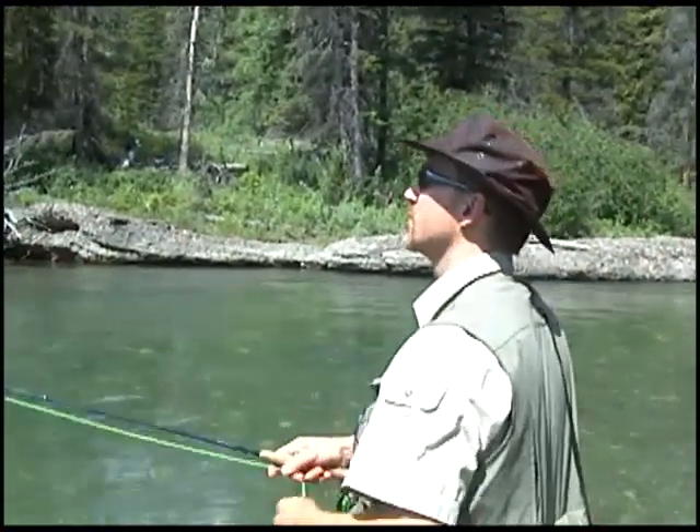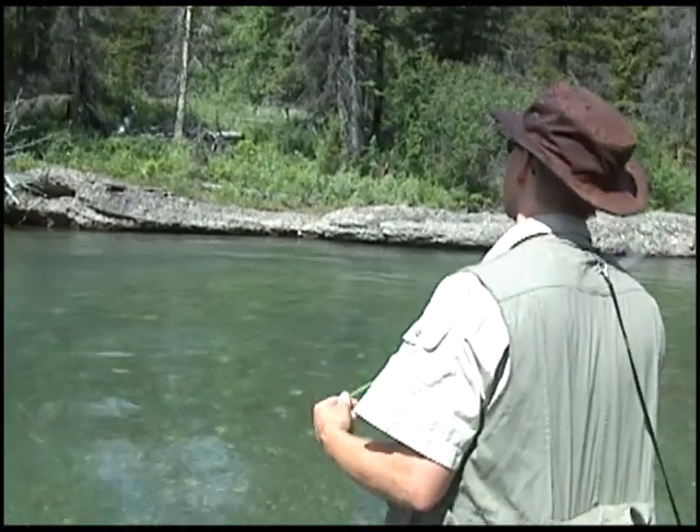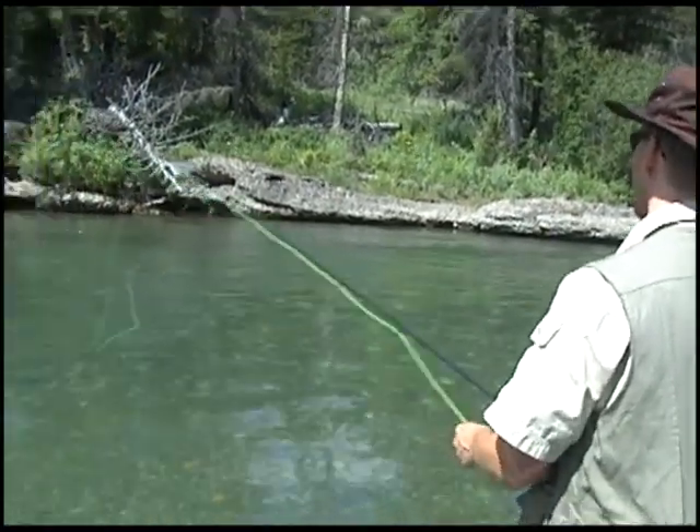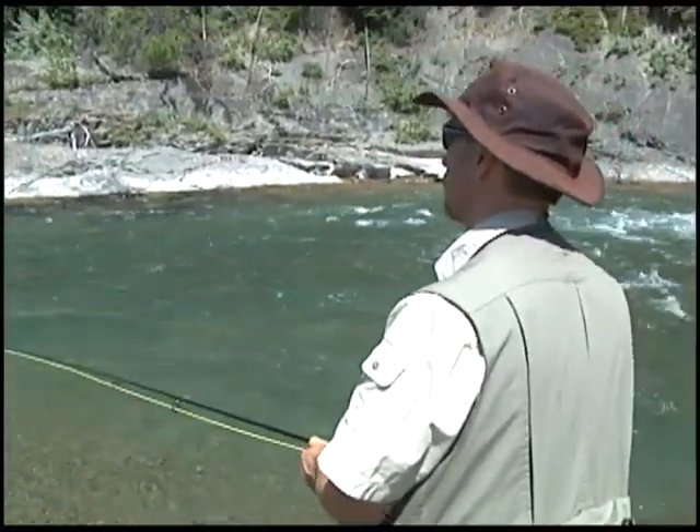Oh yeah, that is a nice fish. I think he felt the hook, unfortunately. Despite missing this opportunity, Steve hooks into a big bull trout just downstream.